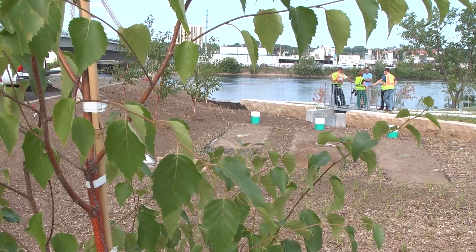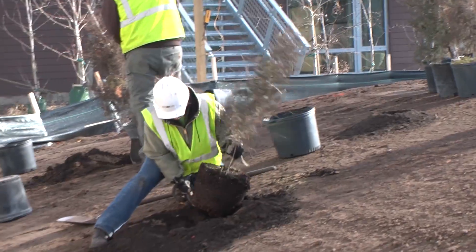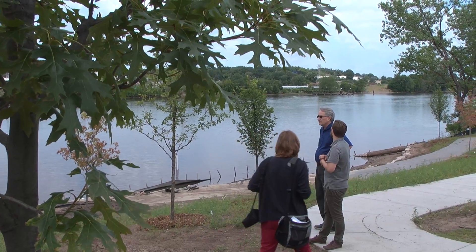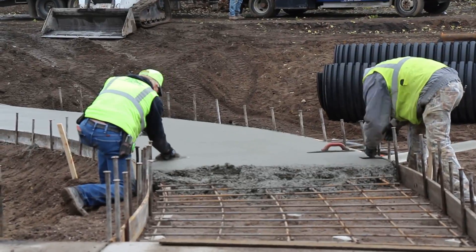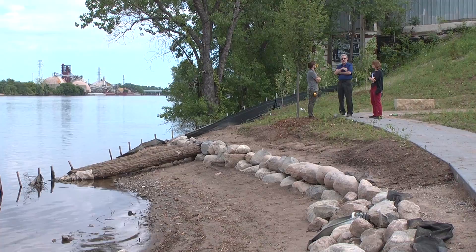The MWMO sees this site as an example of future riverfront development that both meets commercial and organizational needs of new building construction and also provides river access for the public. Our organization manages stormwater and natural resources in an urban core area. What we have outside is actually a demonstration project at our own facility.